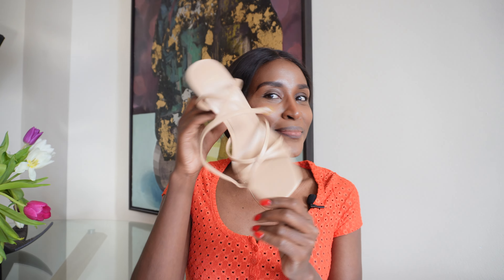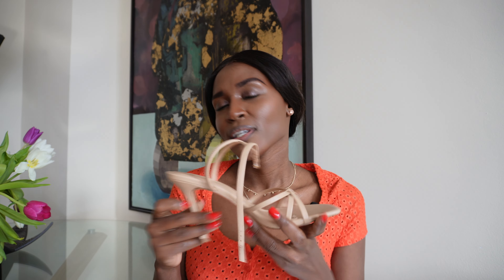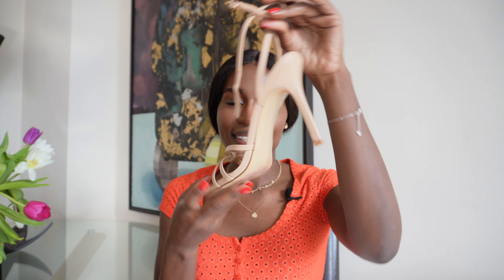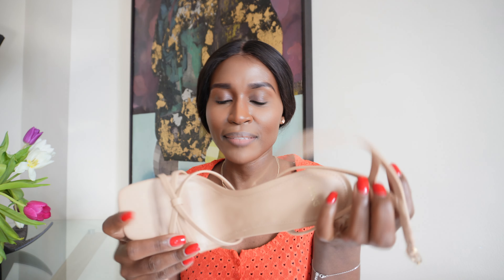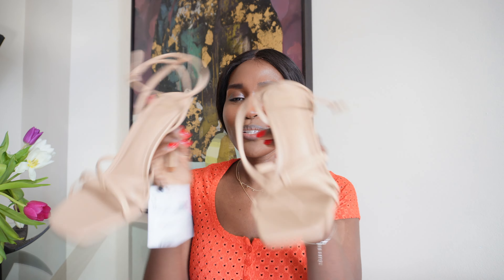The first item I got is these strappy nude heels. I'm in love — so cute! I can't wait to style them with my other outfits in upcoming videos. I hope you guys will enjoy the looks with these.